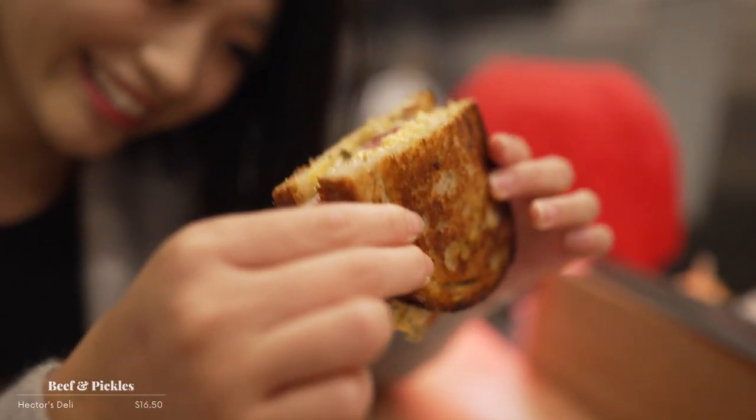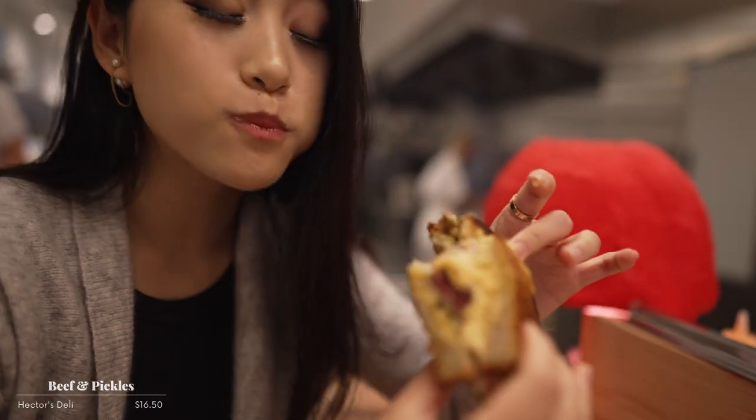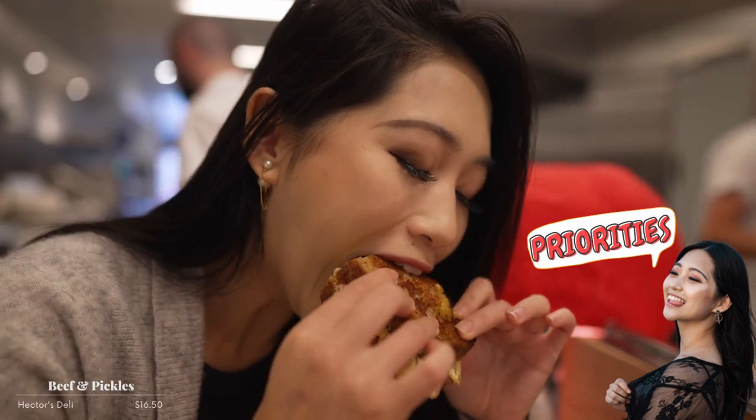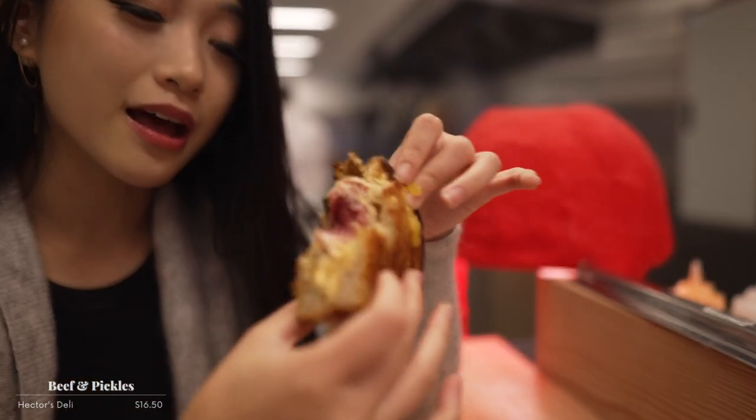Look at them juices. This is so worth the hype, guys. The pickles — even if you don't like pickles, these pickles are so good. They just cut through everything in the sauce. I recommend getting the sauce. Get the sauce. It's dripping everywhere.